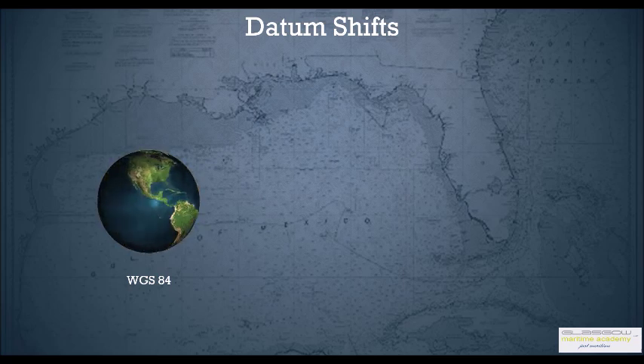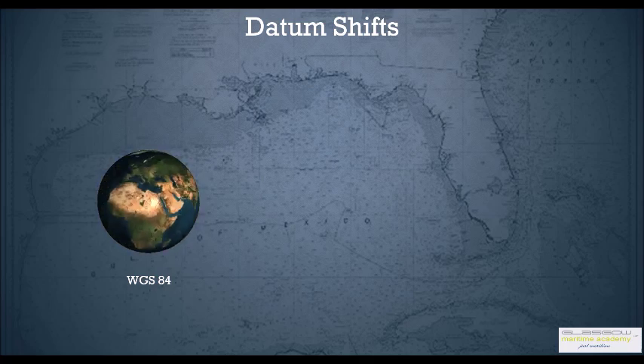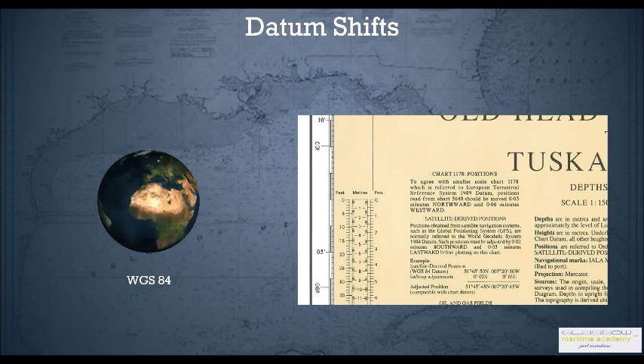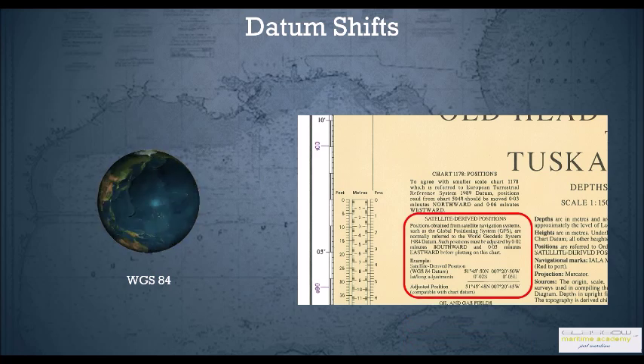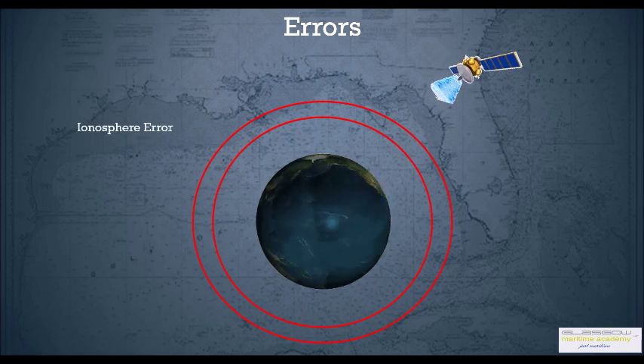WGS 84 is that mathematical model used for printing charts. The problem is there are various types of datums — you have Tokyo datum, European Terrestrial Reference System — and the charts should be on the same datum as the GPS system you are using. If you are using WGS 84, some charts mention that you have to shift the position by a particular amount if you want to directly plot GPS positions on those charts. So always when you plot the GPS position on a chart, you need to shift them.